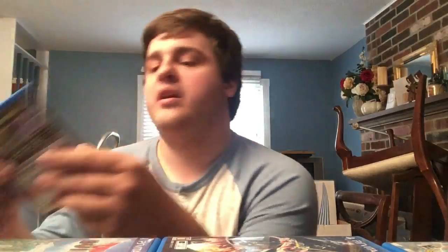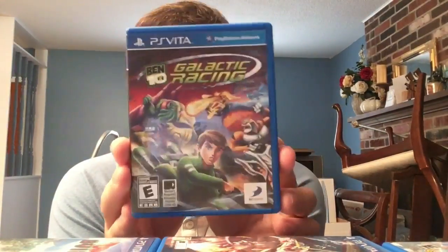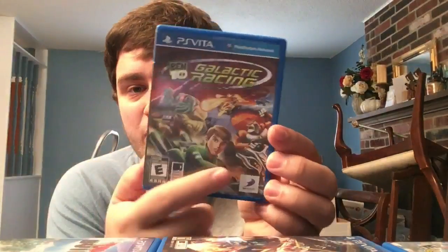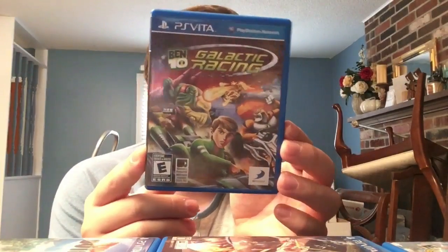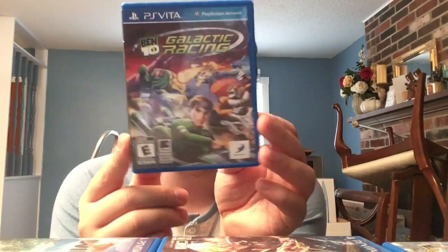Next we have Ben 10: Galactic Racing - I'll probably get some heat for this, but I used to love Ben 10 growing up, particularly this era and the original. Yuri Lowenthal voiced this version of Ben. As a kart racer it's pretty underwhelming, but I wanted to give it a shot and figured why not.